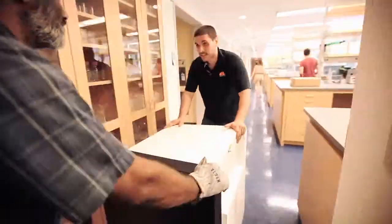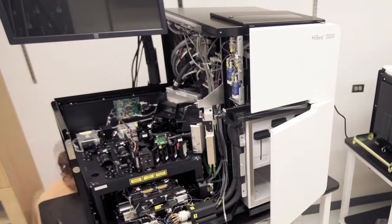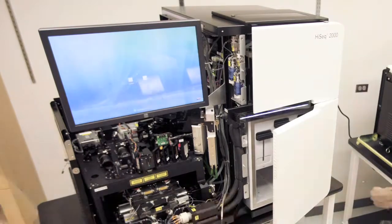It requires a lot of logistics to bring the sequencers into the lab. The installation of the sequencers takes a day and a half to two days. The first validation run will probably take ten days.